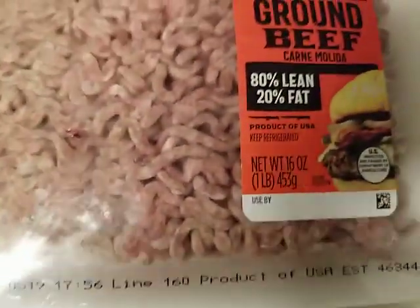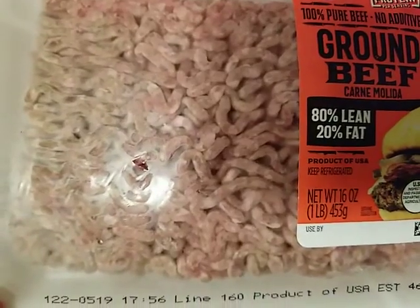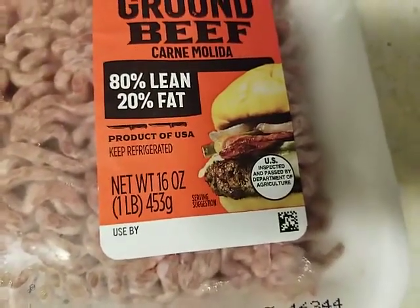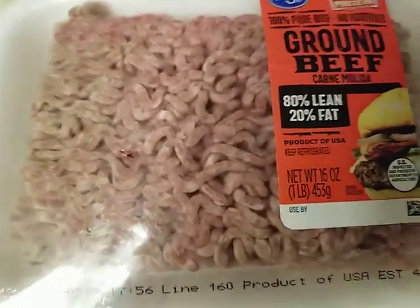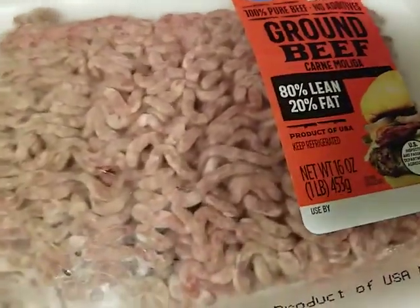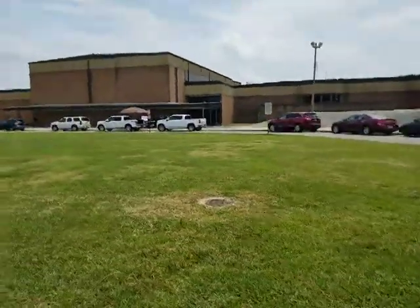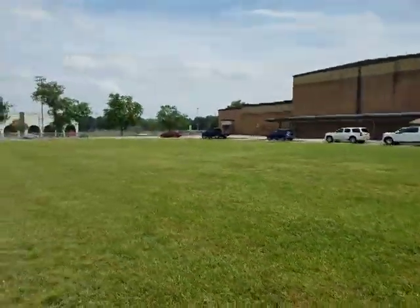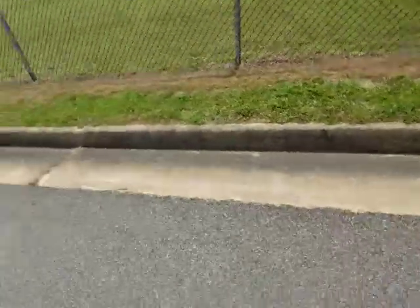Trying to decide what to say for why I'm returning this. Look at that little puncture right there — I didn't do that. And it's not just the puncture; there's no used-by date on there. I think that's what I'm going to go with when I try to return it. The ground beef is ready to go.